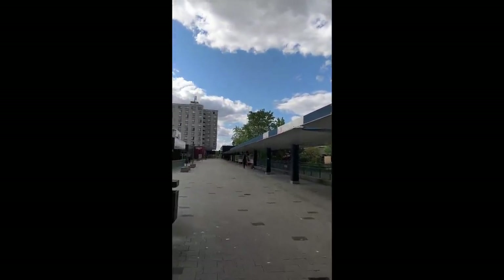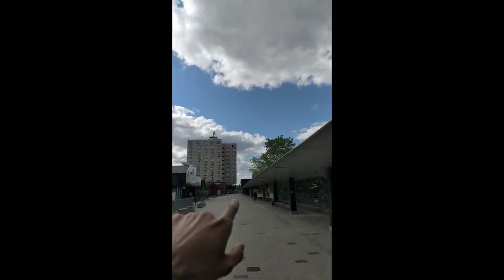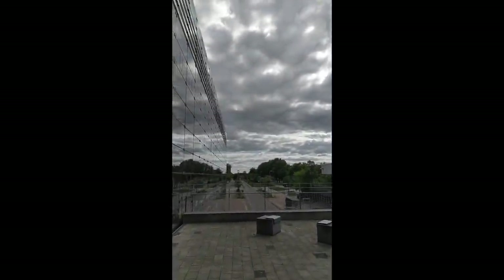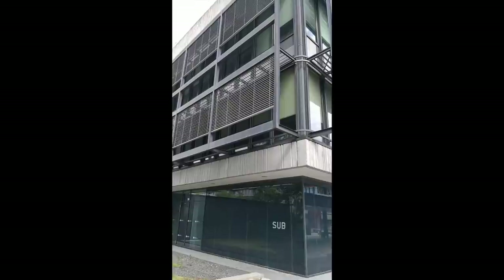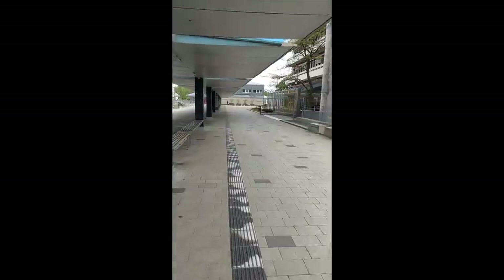To the left side we have the Studentenwerk apartment and the Mensa over here. It's a nice view. On the opposite side you have the SUB library — Staats- und Universitätsbibliothek. This is the house where we shot the Navratri festival and where Bharat too came.